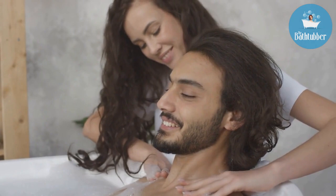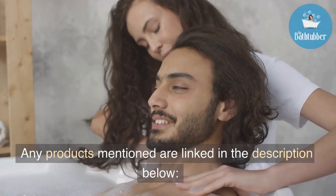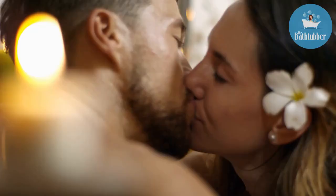The key to a romantic couple's bath is to activate all the senses. In this video, I'll show you how. Any products mentioned are linked in the description below.